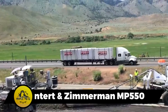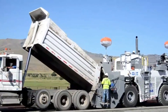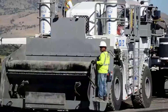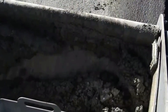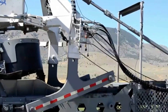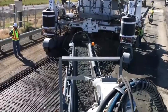The Guntert & Zimmerman MP550 Paver is a standout in concrete tasks, featuring a 4-cubic-meter hopper and an 11-meter conveyor. This combination allows it to handle obstacles with ease, making it a reliable choice for construction projects. The paver is eco-friendly, incorporating an eco-mode that reduces fuel consumption by up to 35%. Its low hopper edge facilitates quick and efficient unloading, contributing to its overall efficiency.